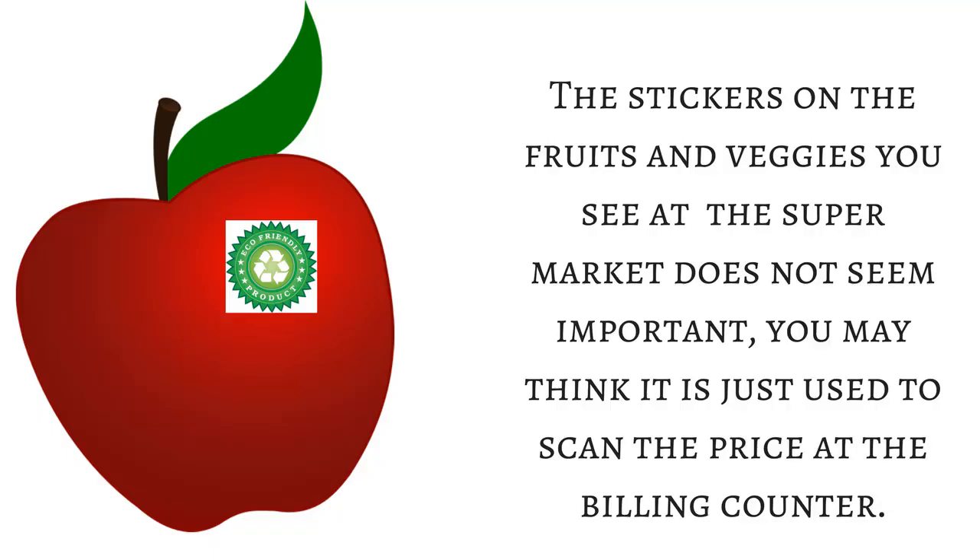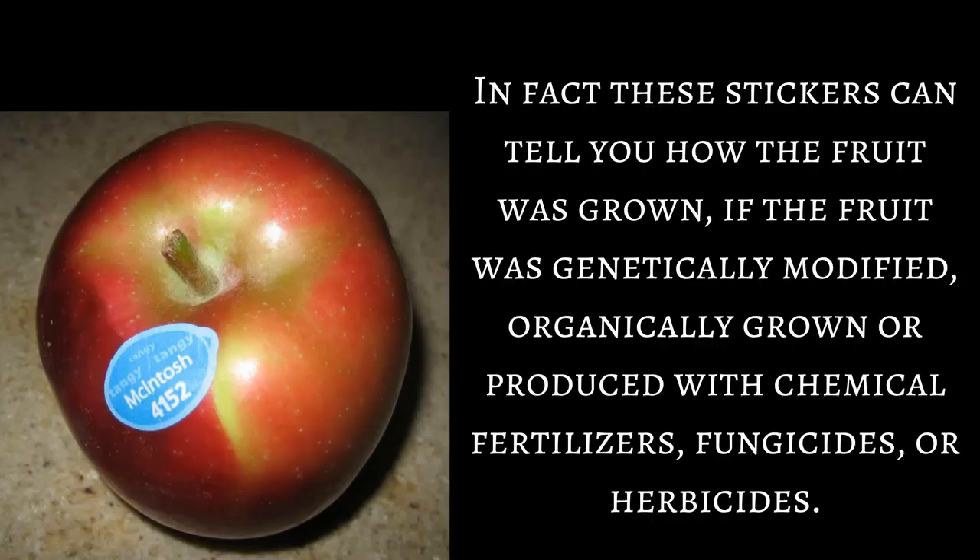The stickers on the fruits and veggies you see at the supermarket may not seem important — you might think they are just used to scan the price at the billing counter. In fact, these stickers can tell you how the fruit was grown: whether it was genetically modified, organically grown, or produced with chemical fertilizers, fungicides, or herbicides.